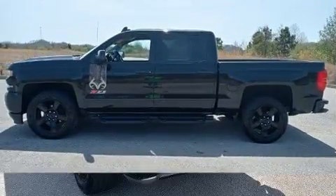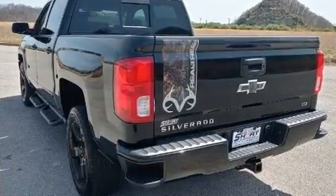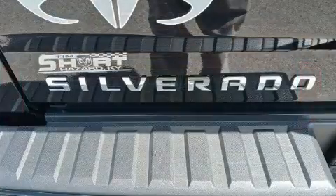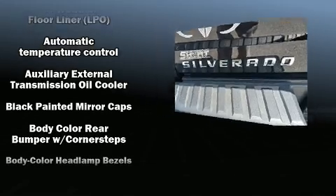It's equipped with tons of terrific amenities, but it won't break your budget. Like power windows, mirrors and seats, leather upholstery, a built-in garage door transmitter, an automatic dimming rear-view mirror, heated seats, a trailer hitch, and more.